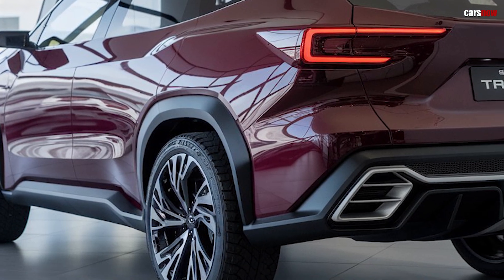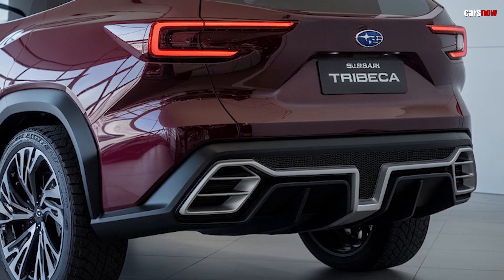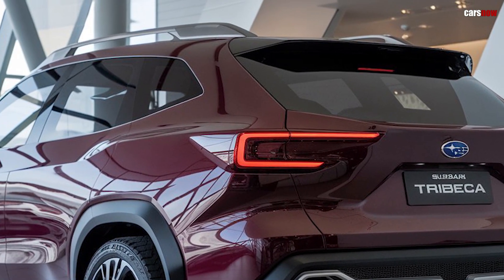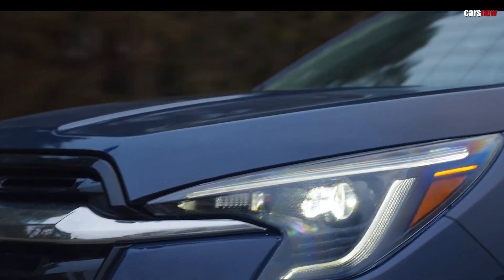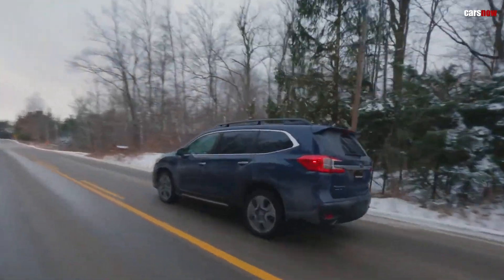With its blend of rugged capability, spacious interior, and cutting-edge technology, the 2025 Subaru Tribeca re-establishes itself as a family SUV that's as versatile as it is reliable. Whether you're navigating the city or exploring the outdoors, the new Tribeca is designed to get you there comfortably and confidently.